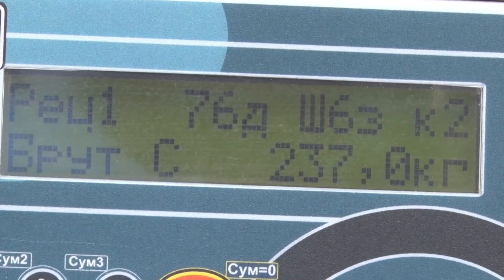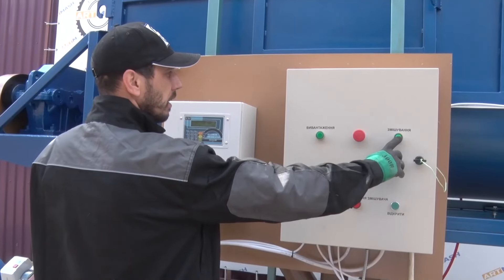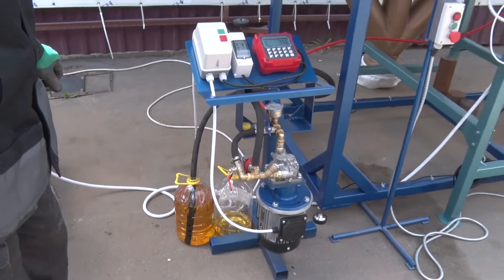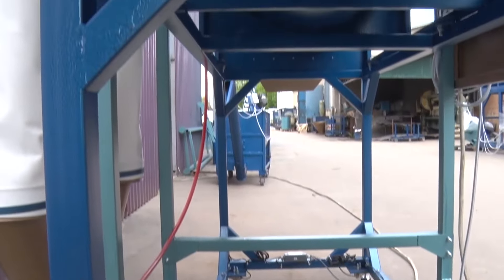The aspiration system improves the sanitary and hygienic working conditions of the operator and increases the productivity of the equipment. This line also includes a liquid fogging system that sprays a predetermined amount of oil into the mixer hopper. The device is easy to use and ensures that the oil is evenly distributed throughout the mixture.